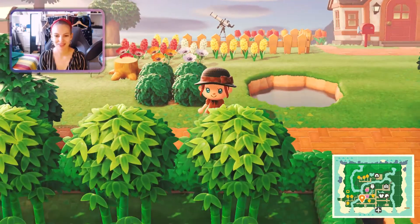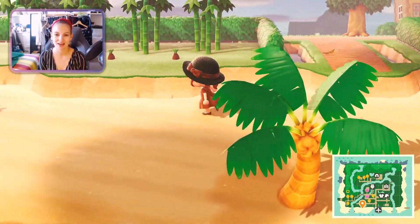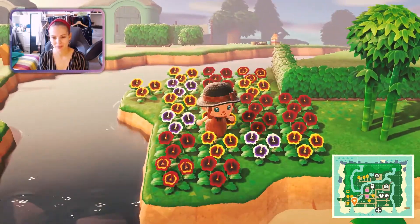There are loads of flowers and a cute little pond. When you run down here is the other beach area where we're currently growing loads of bamboo shoots and flowers.